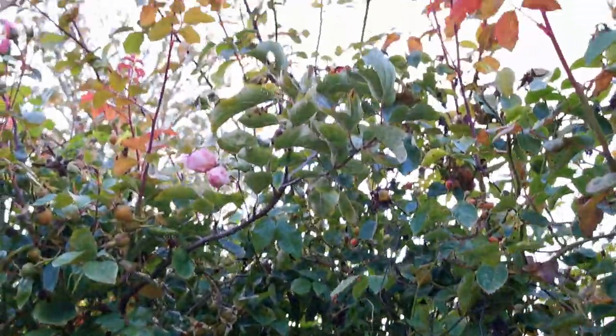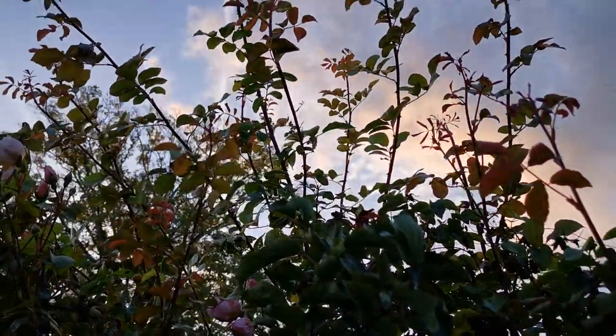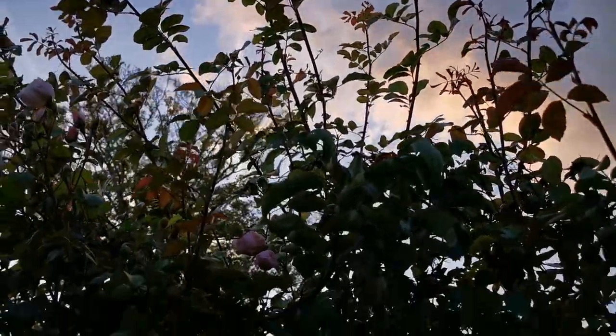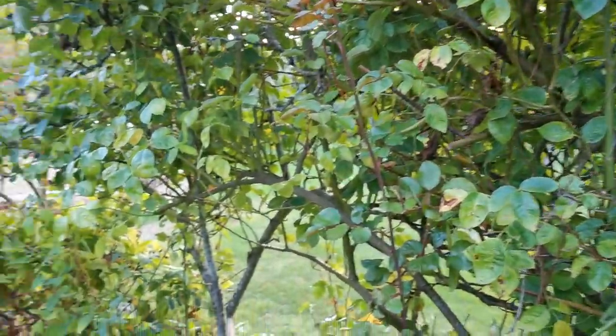Just look at it trying to escape up here. This is quite a vigorous rose and it's those new growths that we want to try and tie in and pull down as best we can to really maximize the bud and flower production next spring.